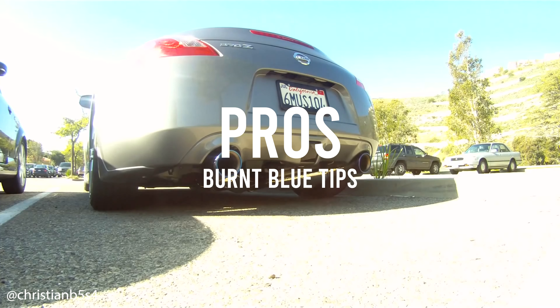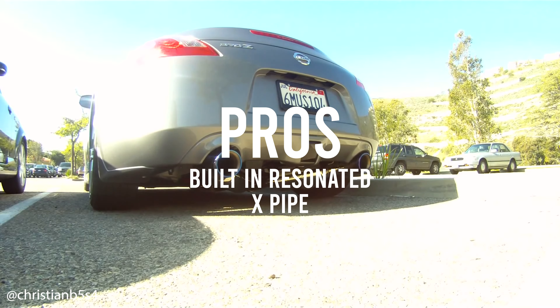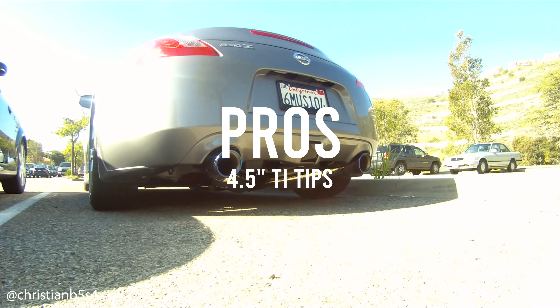Just like the rest, it is a direct bolt-up with no cutting or welding required. This one reportedly delivers a roughly 15 horsepower gain while delivering a clean and crisp deep sound. Pros: blue burnt tips, a built-in resonated X-pipe that gives it a unique note, and four-and-a-half-inch titanium tips — everybody likes some titanium tips.